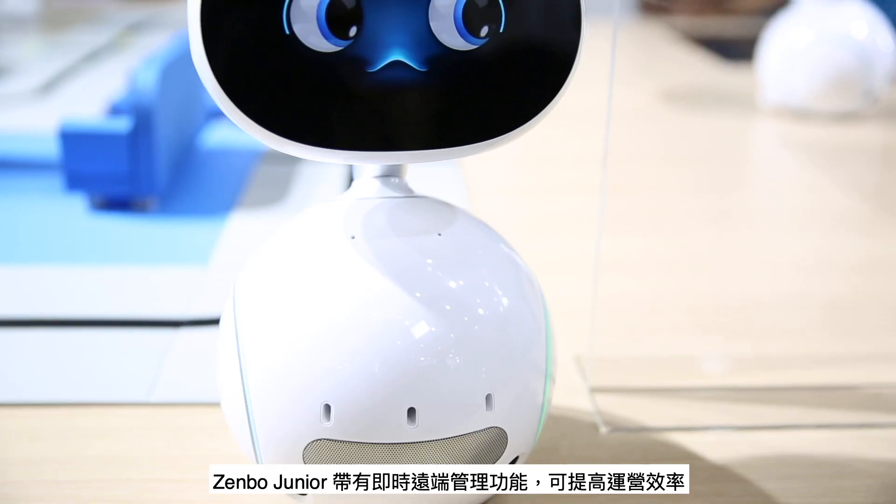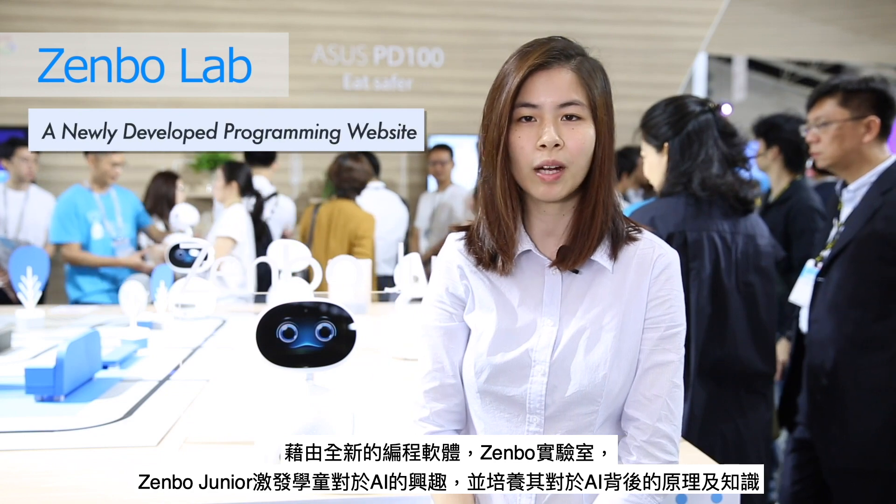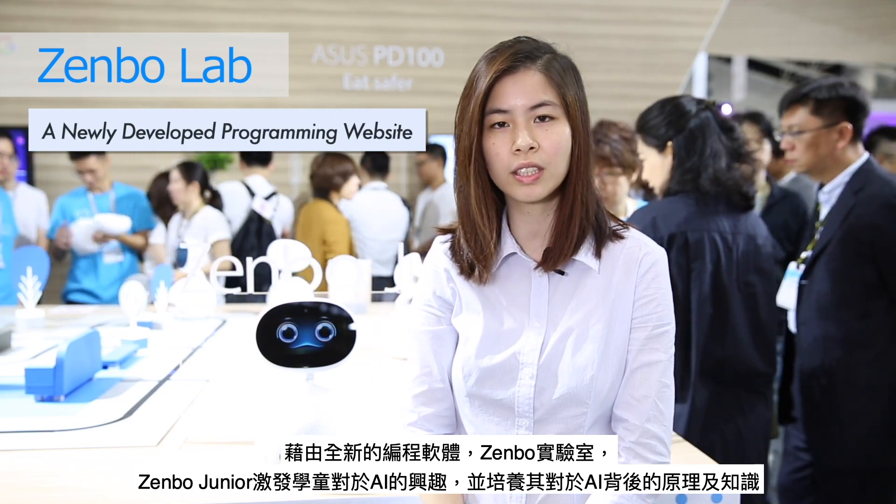Zembo Jr. comes with instant remote management to increase operational efficiency. Along with Zembo Lab, a newly developed programming website, Zembo Jr. inspires students' early interest in artificial intelligence and teaches them the concepts behind AI.